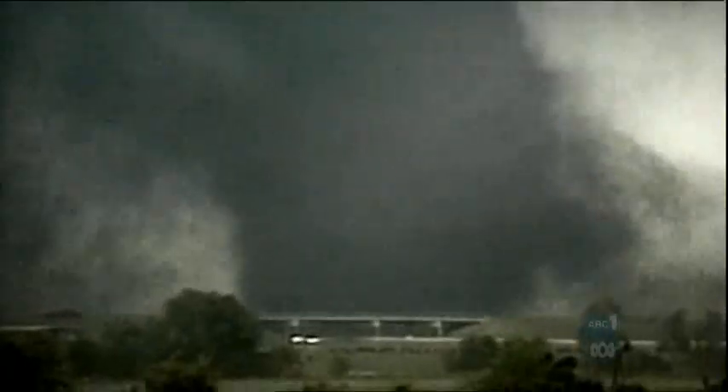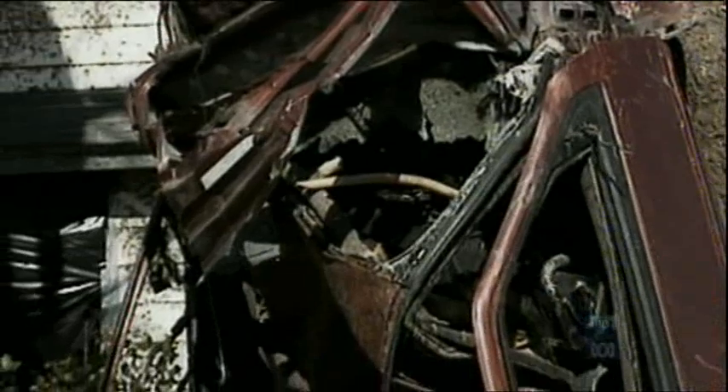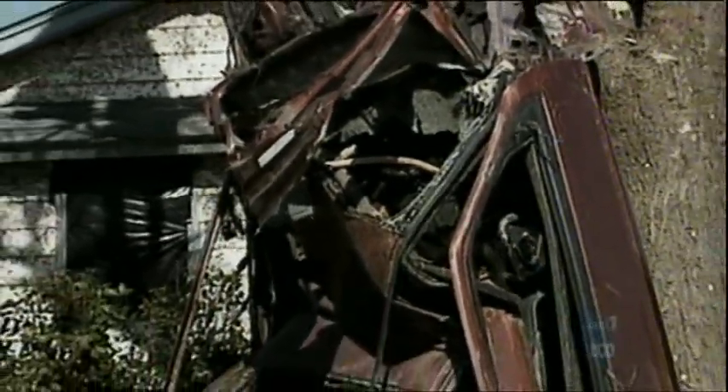When I was looking up into the eye of the tornado, it looked to me like it was straight up at least three or four hundred feet. And you could see anything that you could imagine — automobiles, trucks, pieces of houses, pieces of cars, pieces of machinery.